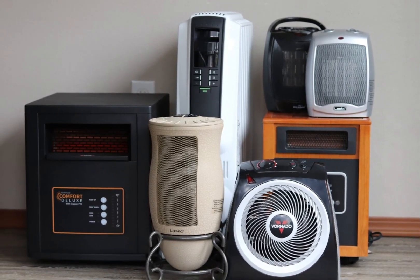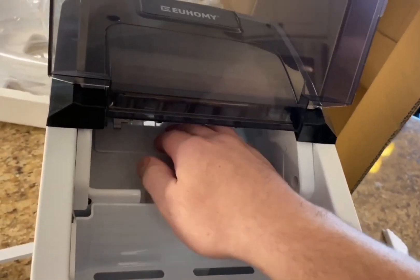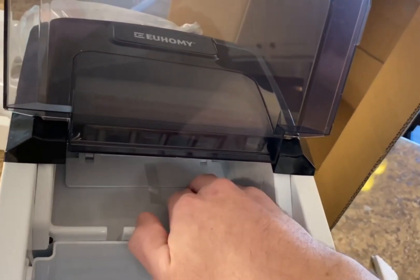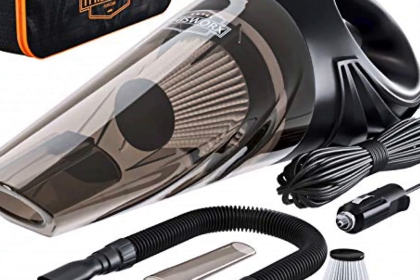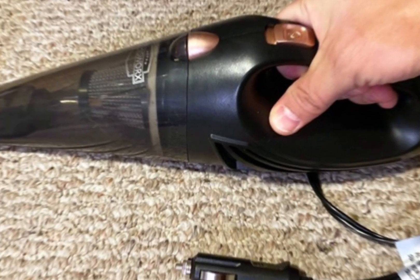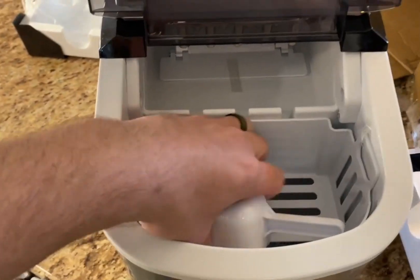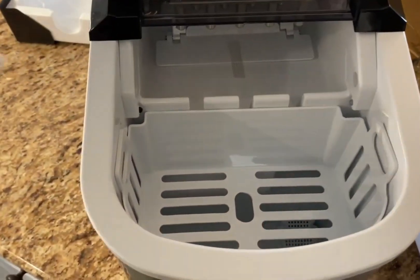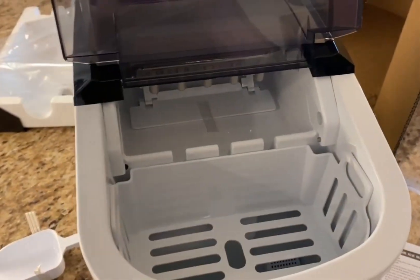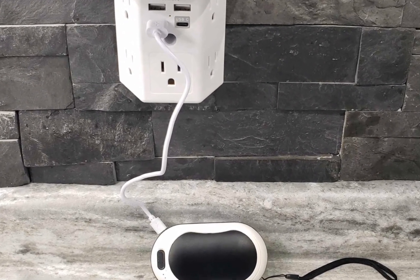Are you ready to discover a world of incredible gadgets that won't break the bank? Get ready to be amazed as we unveil the 8 best gadgets under $50 that are about to revolutionize your life. From smart home devices that will turn your living space into a futuristic paradise, to portable tech essentials that will keep you connected on the go, these budget-friendly gadgets are packed with innovation and functionality. Here are the 8 best products under $50.